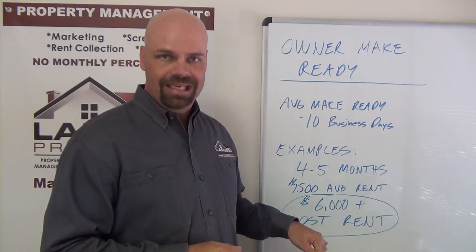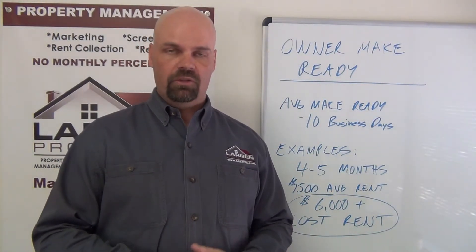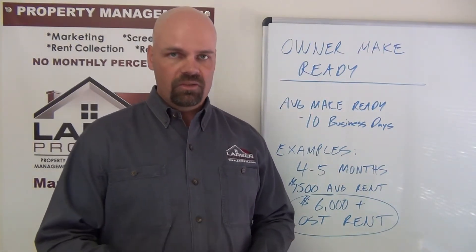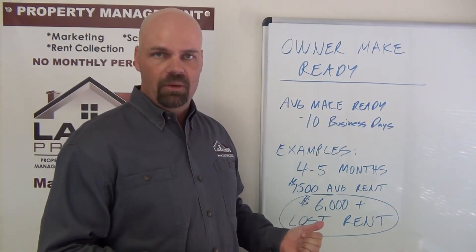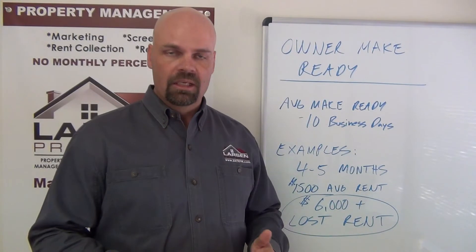By trying to save money doing it themselves, they lost an average of $1,500 per month, which cost them over $6,000 in lost income. That's a lot to do your own make ready. This is why we highly recommend allowing us to do the make ready, get it done, guarantee the work, and get a tenant in there to start producing income. The alternative has just not paid out for owners who want to get a second opinion or do it themselves — I can show you the math on it.